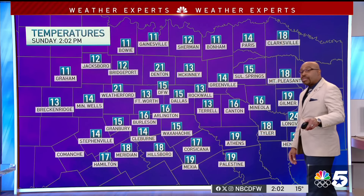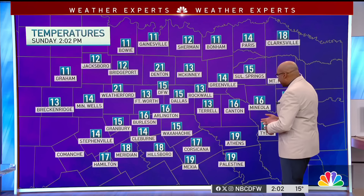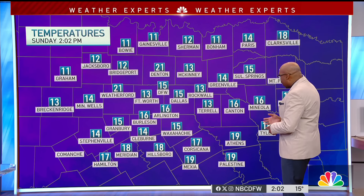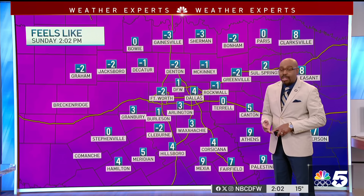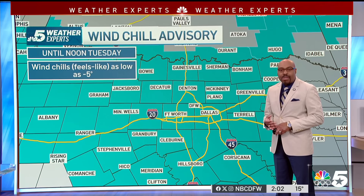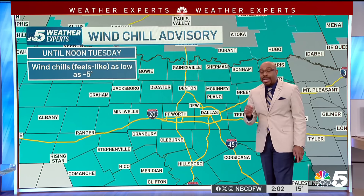Now the other story — those temperatures were only 15 degrees at the airport. It is 13 into Terrell, with 21 in Parker County. Granbury holding in at 15 degrees, and the feels-like temperature still below zero: two below in Fort Worth and one below into Collin County. That's why we have that wind chill advisory until noon on Tuesday.